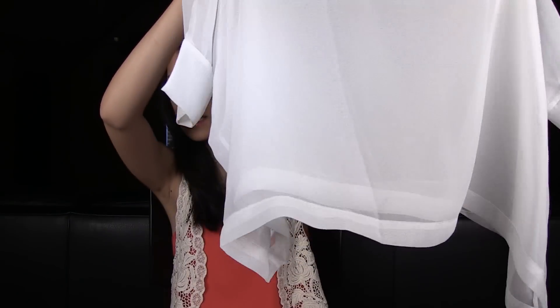Then from Urban Outfitters, this is the first shirt that I chose. It is rectangular shaped which falls off the shoulder. It hangs really loosely, but it's a little bit too sheer for my taste, so I'll have to see what I can mix and match with.